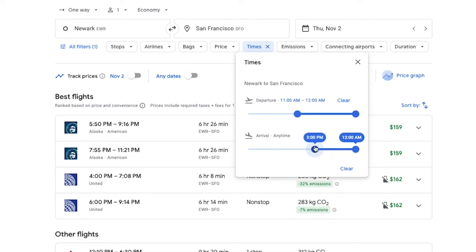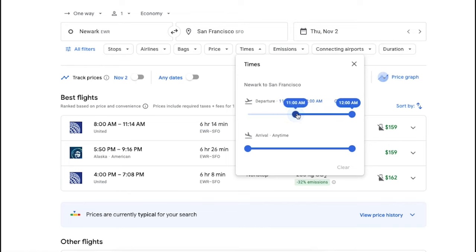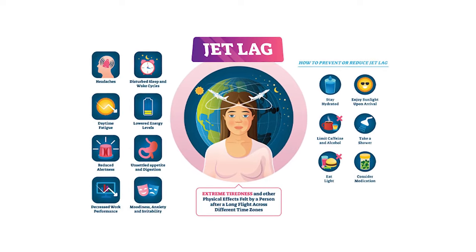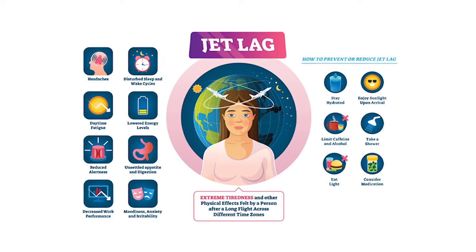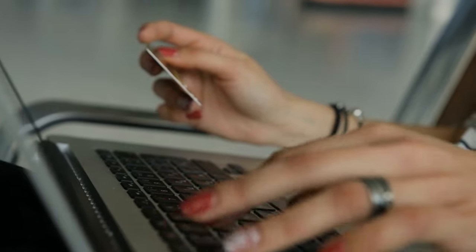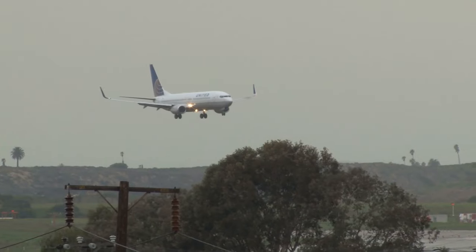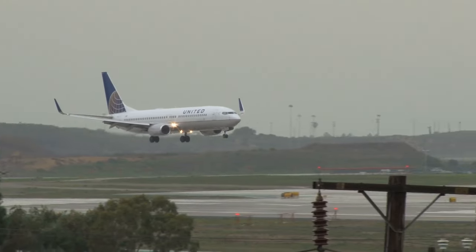Another great Google Flights feature that doesn't get enough love is the ability to filter when you fly out or when you fly into your destination, or both. I personally use this feature all the time to filter my flight's arrival time to the evening at my destination — this is how I avoid jet lag, as it helps me stay on a consistent sleep schedule. It's also helpful if you know you have to wait until you finish work to fly out, or if you have to arrive by a certain time for an event.